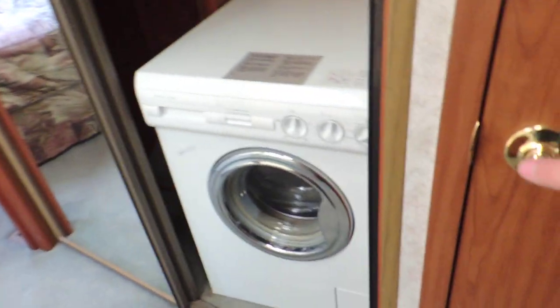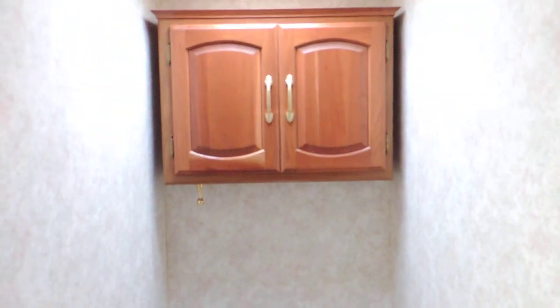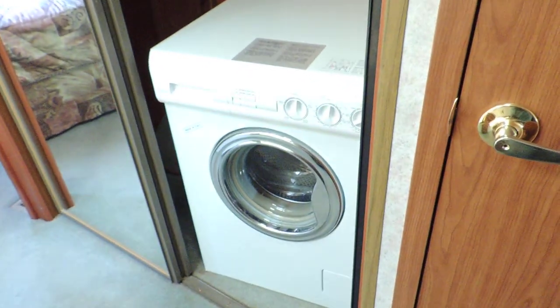On the right side is a separate room with just a stool and overhead cabinets. Just past that is a double sliding closet door — that is a cedar lined closet with a washer dryer combo inside.